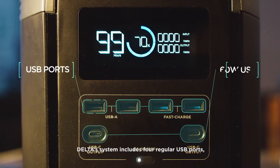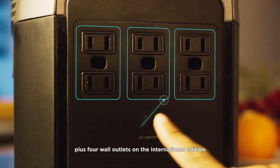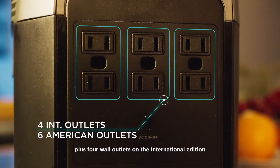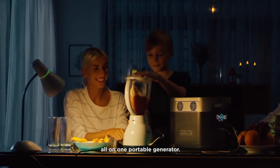DELTA's system includes four regular USB ports, two 60-watt USB-C ports, plus four wall outlets on the International Edition and six wall outlets on the American Edition. You'll have every option you'll ever need, all on one portable generator.